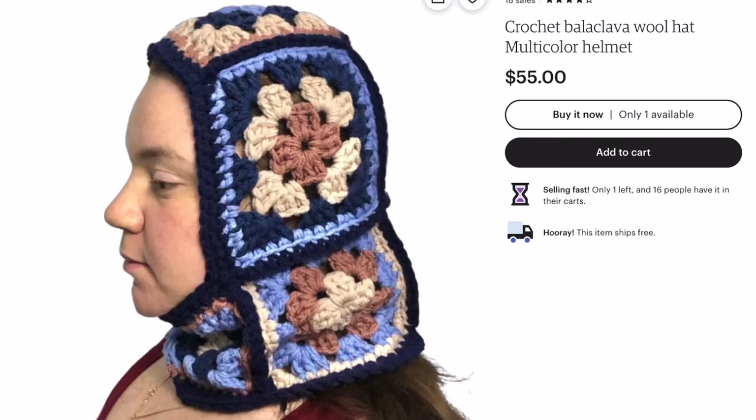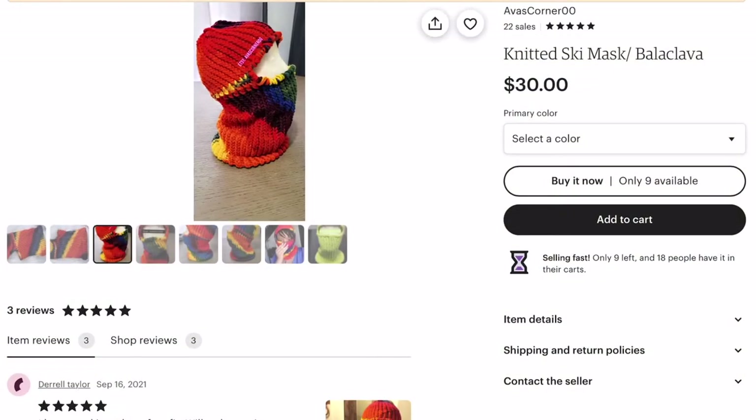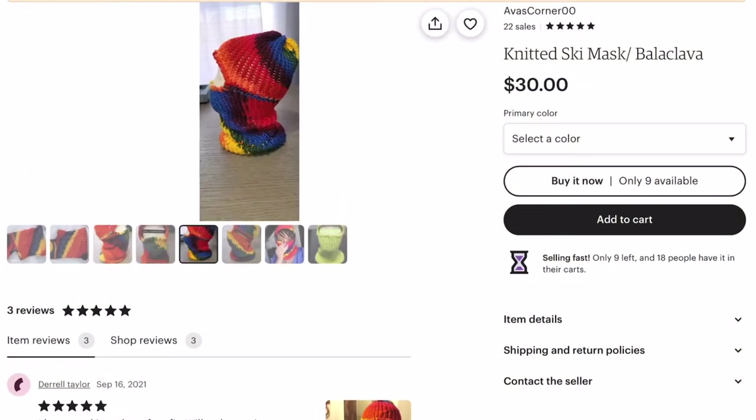This woman's balaclavas I thought were really cool — the patterns, I haven't seen many like this with a big kind of crochet knit. I also thought this rainbow one was really cool, the colors look really nice, and for $30 you can't really beat it.